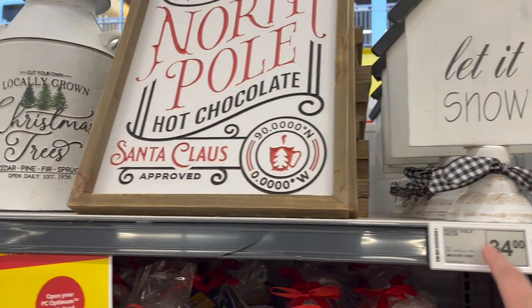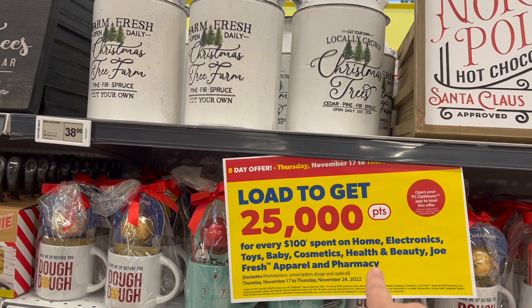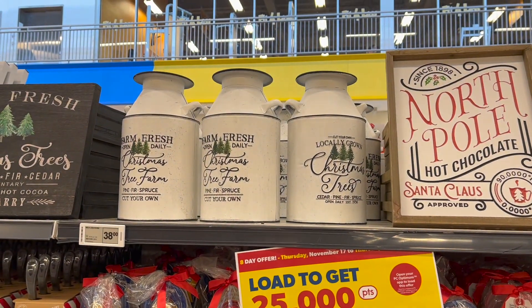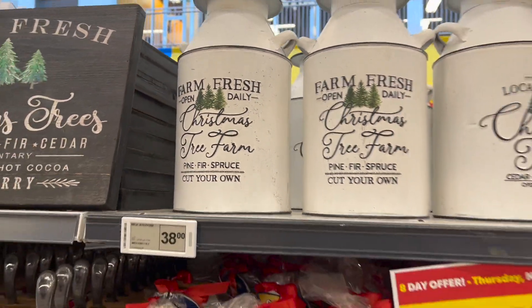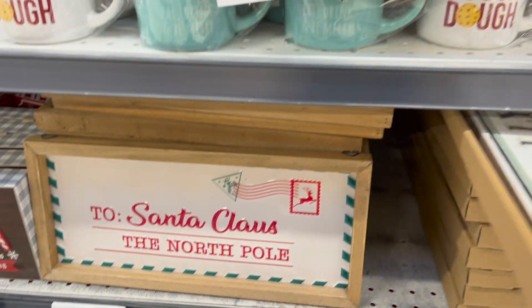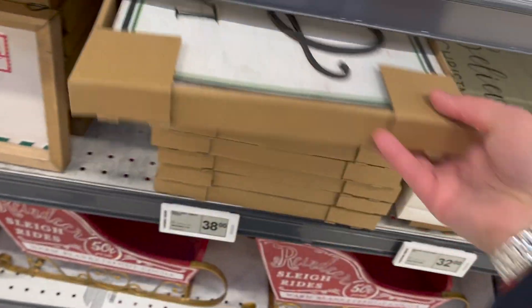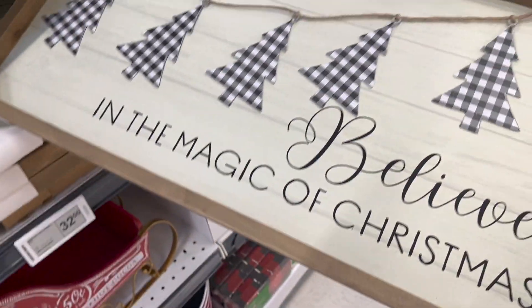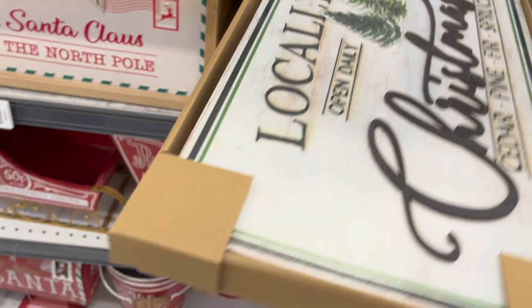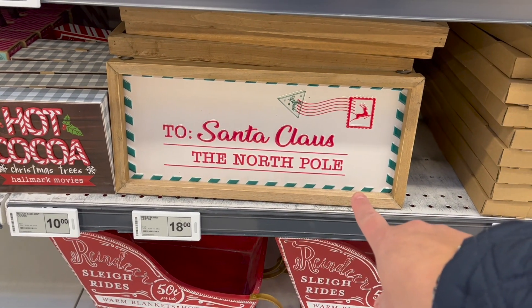These signs are so cute — $34. I am in love with this North Pole sign. And PC points: for every $100 spent on home electronics, you get 25,000 points. How cute is this old fashioned container? That sign is $32, the Locally Grown sign is $38, and then this cute little Santa Claus — the North Pole sign is $18.